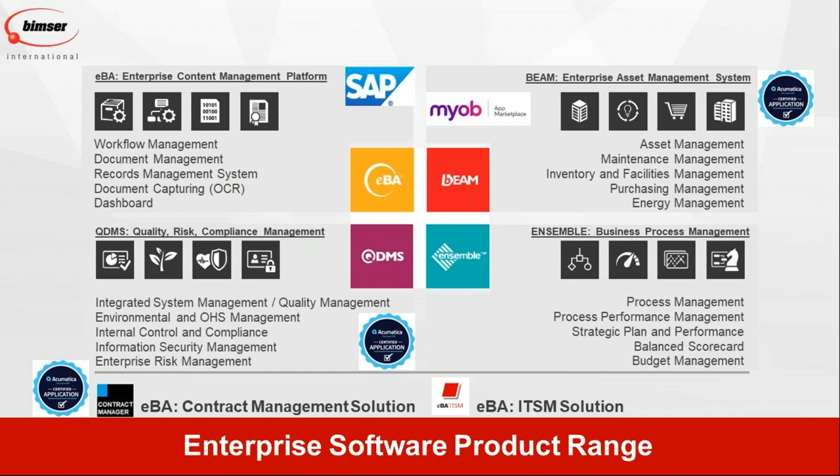Since EBA is an electronic business automation platform, we have developed two applications: a contract management solution and an EBA ITSM solution. With contract management, you can manage your contracts digitally with no need for paper. With the ITSM solution, IT departments can manage their incidents, requests, and change management activities, as well as benefit from ITSM as a help desk.